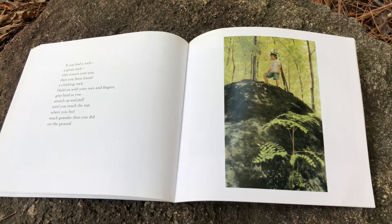If you find a rock — a great rock that towers over you — then you have found a climbing rock. Hold on with your toes and fingers. Grip hard as you stretch up and pull until you reach the top, where you feel much grander than you did on the ground.